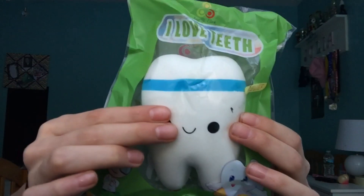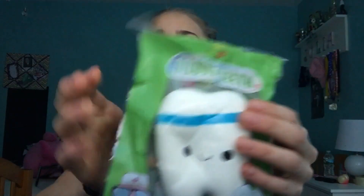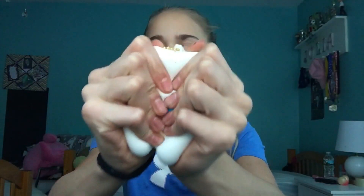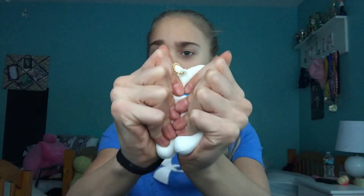The next squishy in this package is this tooth. So let's give it a squish. Again, super soft and really slow rising, and the packaging is just so cute once again. This is it out of packaging — it has a gold ball chain, and it's super soft, but it has like a chemical kind of smell like any other squishy, but let's just give it a squish. And again, this was an amazing price — I don't remember what it was, but it was like under $10, I believe.